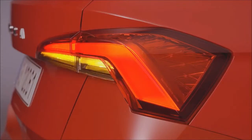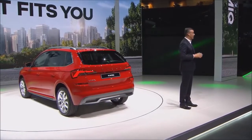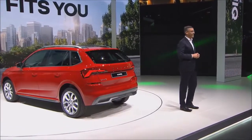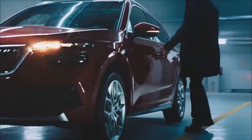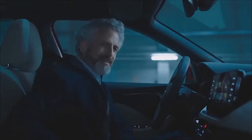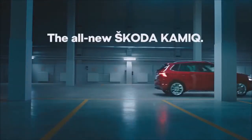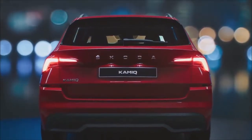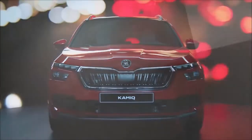Kamiq also fits perfectly with the naming logic of our other Skoda SUVs. They all start with a K and end with a Q. The Kodiaq, with its optional seven seats, opened this new chapter for our brand and is now available in a variety of flavors — Scout, Sportline, Laurin and Klement, and especially as a thrilling RS version.